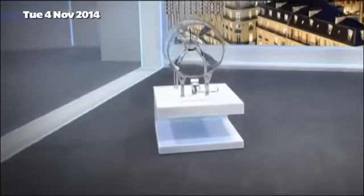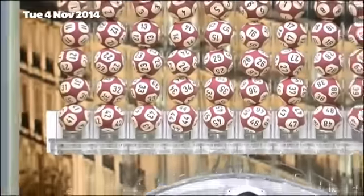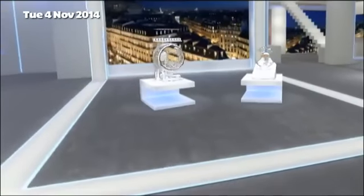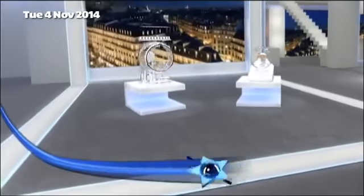Welcome to Tuesday's Euromillions draw with UK Millionaire Maker. Tonight's rollover jackpot is an estimated 17 million pounds. Here come those Euromillions results now.